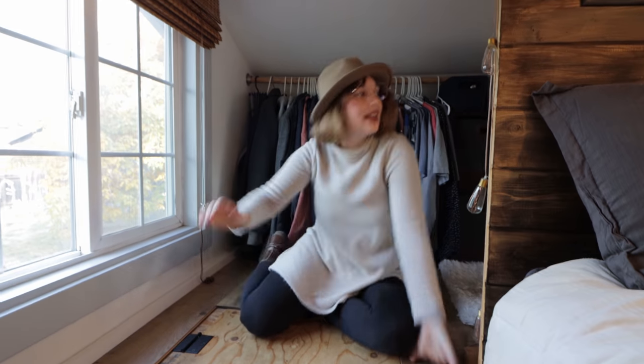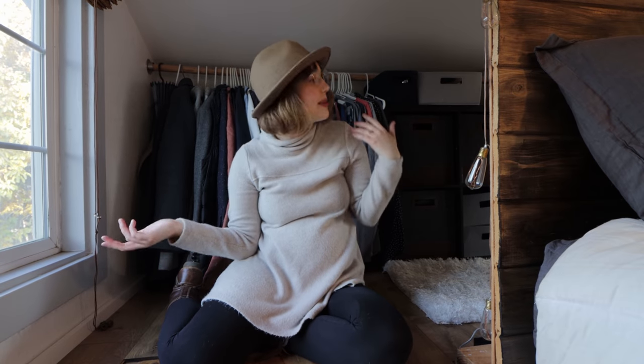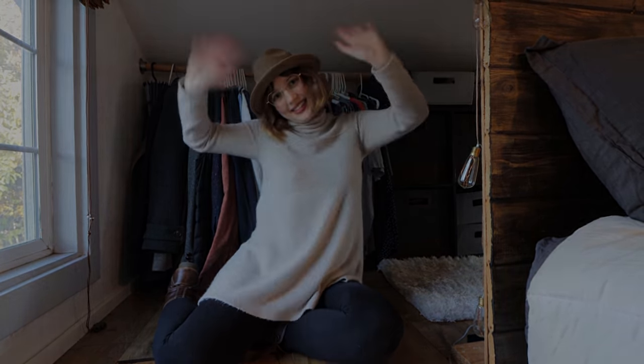That is our tiny house! Thank you guys so much for watching. Let me know if you have any questions in the comments below — anything I didn't answer or you're curious about. If you want to see more videos about intentional living and living simply, please subscribe, like this video, and I'll see you in my next video. Thanks for watching — bye!